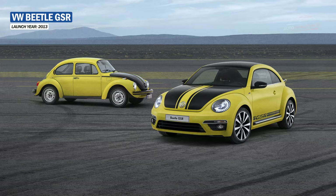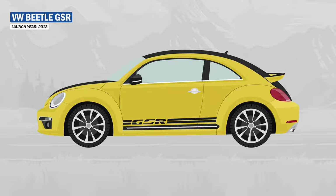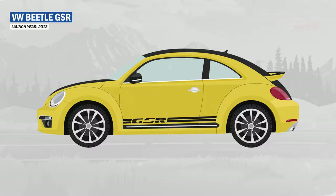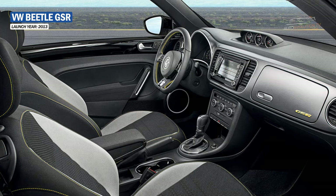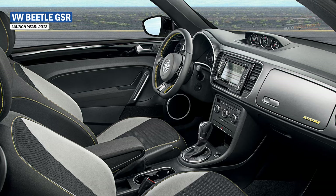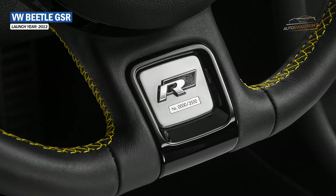In 2013, Volkswagen introduced the limited-edition Beetle GSR, built after the original 1973 special edition Super Beetle also called the GSR. It is painted in yellow and black, explaining the three initials from the German words Gelb, Schwarz, Renner — meaning yellow-black racer. The 3,500-unit Beetle comes equipped with Volkswagen's 2.0-litre turbocharged four-cylinder producing 210 hp. It is also the only Volkswagen that comes with a boost indicator from the factory, and inside on the steering wheel, we find a metal plate with the car's serial number.